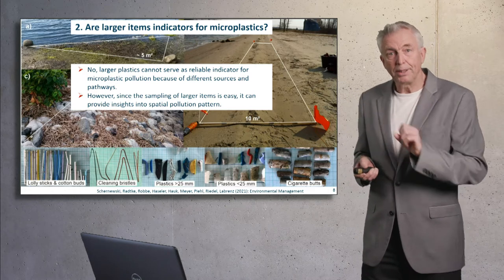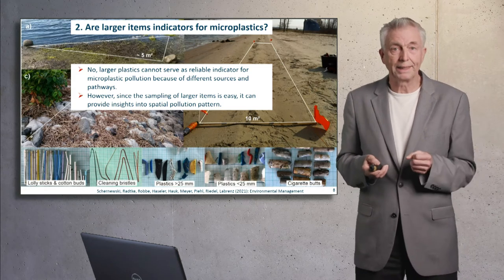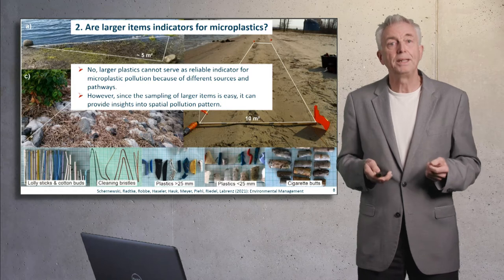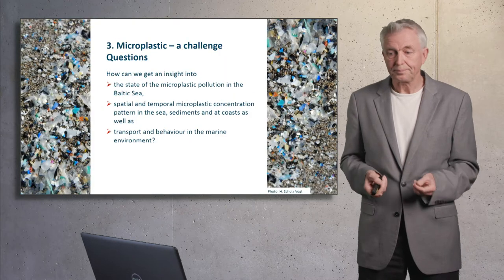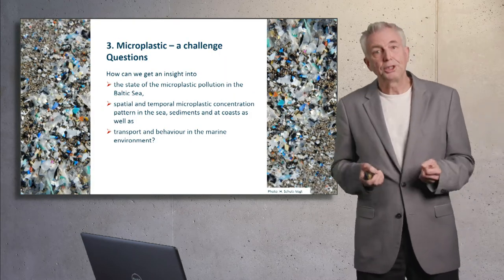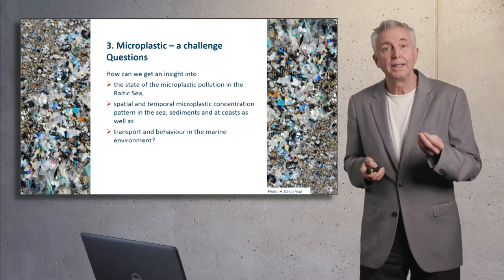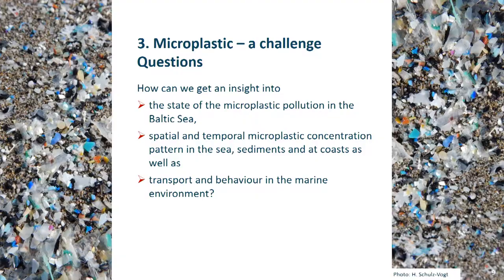However, since sampling of mesolitter is relatively cheap while microplastic analysis is expensive, it can help us get an idea about the spatial and temporal variability and pattern at coasts and in the sea. Microplastic is a major challenge. The questions are: how can we get insight into the state of microplastic pollution in the Baltic Sea — the spatial and temporal concentration pattern — as well as the transport in the marine environment?